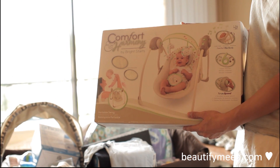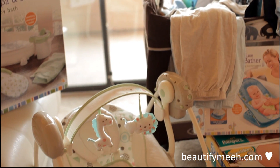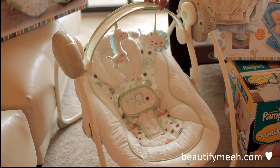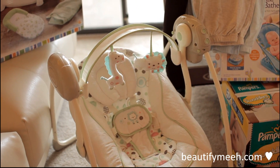This is a swing which we already assembled last night — we got so excited. It goes back and forth. We need to buy batteries for it. Hopefully Aiden will like playing in that.